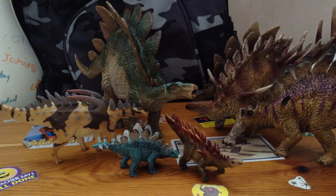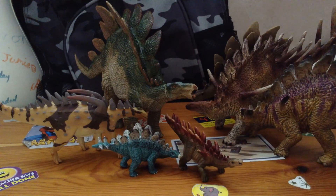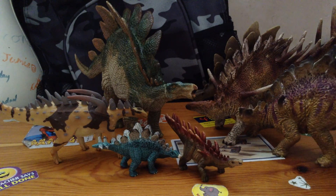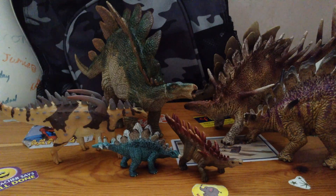I'm not too sure which one's my favourite — it's either one of the Kentrosaurus or the Stegosaurus. I really don't know, I love them all to be honest. Stegosaurs are very nice. I hope you did enjoy and I'll see you all in the next one. Goodbye!